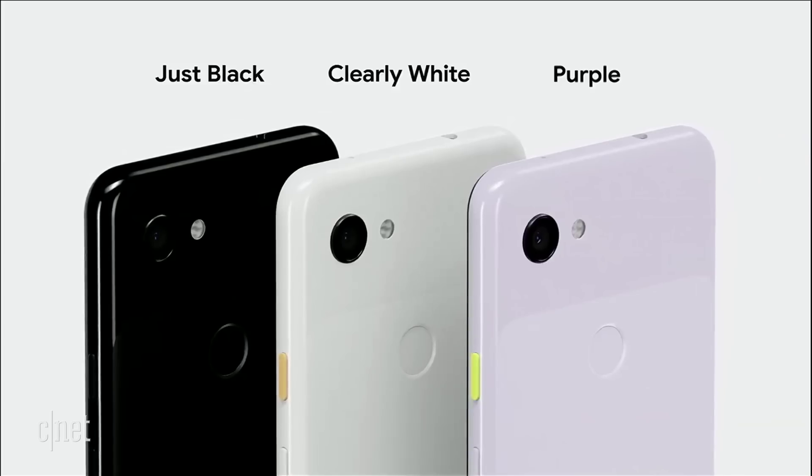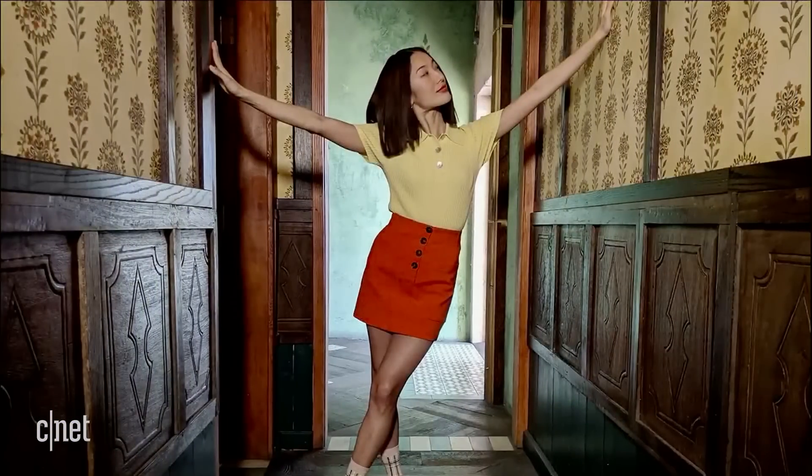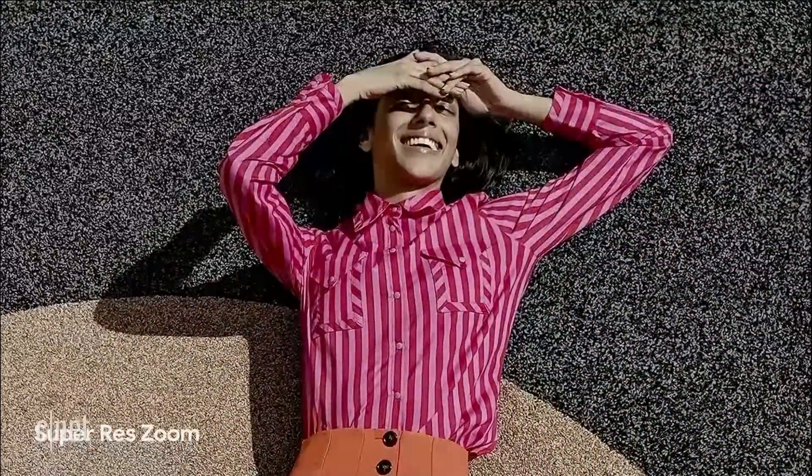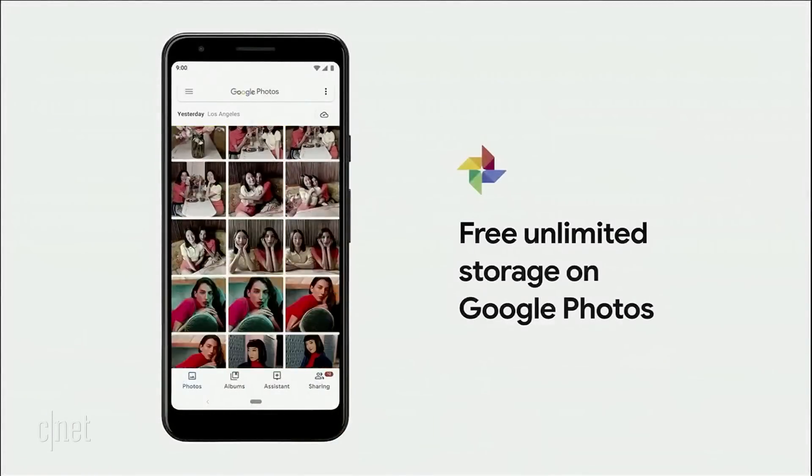Pixel 3a comes in three colors: just black, clearly white, and a new color, purple-ish. But what Pixel is really known for is its incredible camera. With software optimizations, we found a way to bring our exclusive camera features and industry-leading image quality into Pixel 3a, so photos look stunning in any light. Pixel 3a can take amazing photos in low light with Night Sight. We've also enabled Pixel's portrait mode on both the front and rear cameras, and Super Res Zoom applies computational photography so you can get closer to your subject while maintaining a high degree of resolution. All your beautiful photos are backed up for free in high quality with Google Photos.